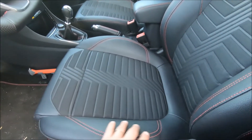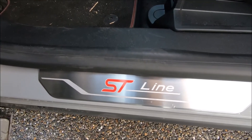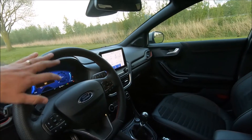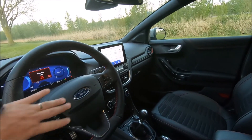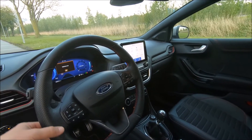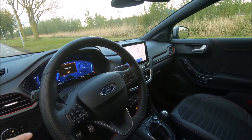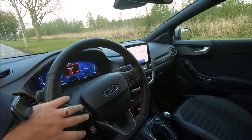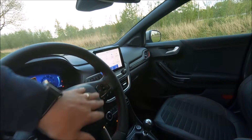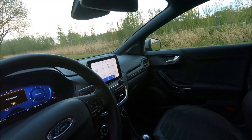There's red stitching throughout, probably in line with the ST more sportive trim. The steering wheel is very nice with all the controls here — good grip. On the left are controls for the adaptive cruise control, and on the right are controls for the infotainment.